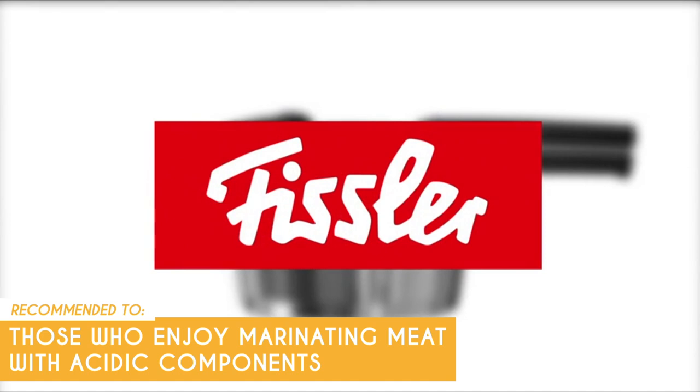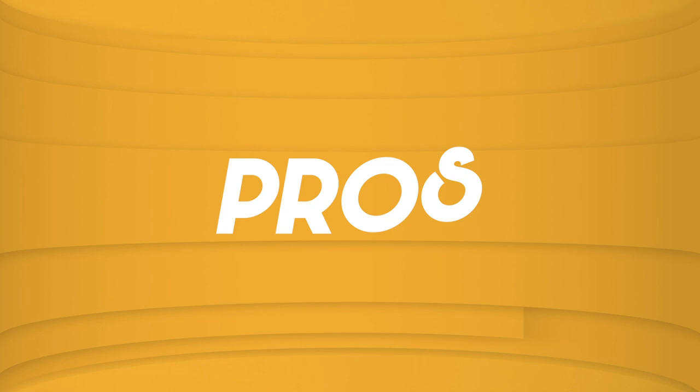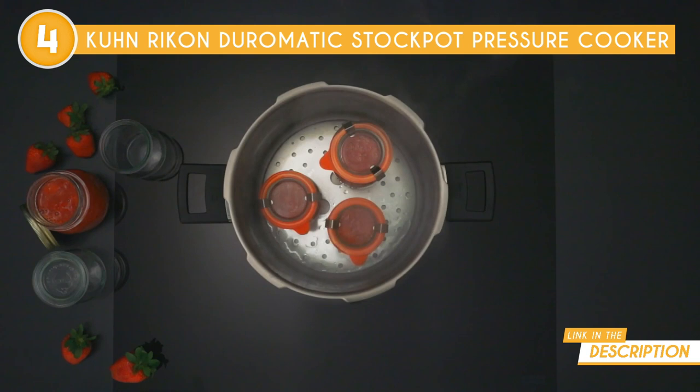The fourth stovetop pressure cooker on our list is the Kuhn Rikon Duromatic Stockpot Pressure Cooker, which TrustedShoppingGuy.com has awarded a 4-batch rating. Don't be fooled by the notion that pressure cookers are outdated. The Duromatic Stockpot Pressure Cooker has undergone significant improvements since its introduction in 1949, making it a modern and efficient choice for today's kitchen. With its ability to cook food quickly and save energy, this pressure cooker has become quieter and safer over time, meeting the demands of contemporary culinary enthusiasts.